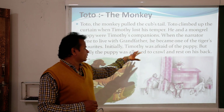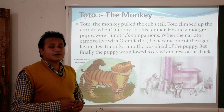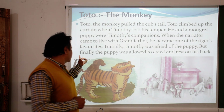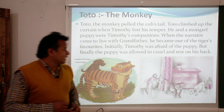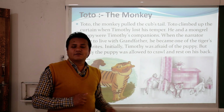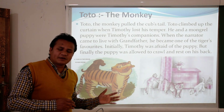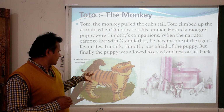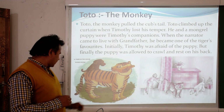Initially Timothy was afraid of the puppy, but finally the puppy was allowed to crawl and rest on his back. Before, the tiger was afraid of the puppy, but later when they had become good friends, Timothy allowed the puppy to sit on his back, as shown in the picture.